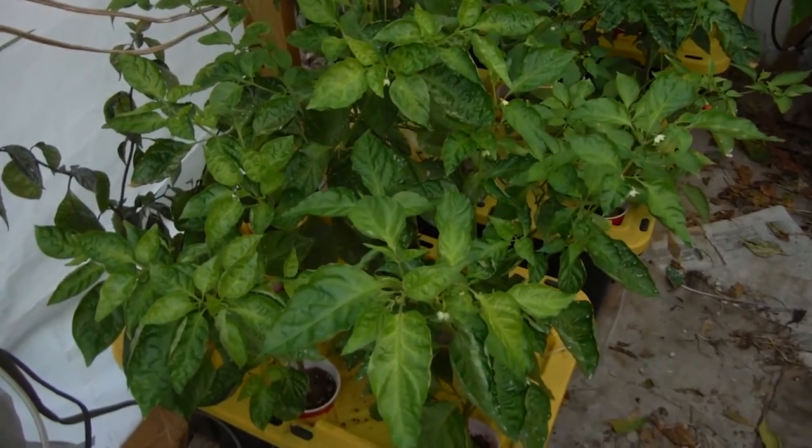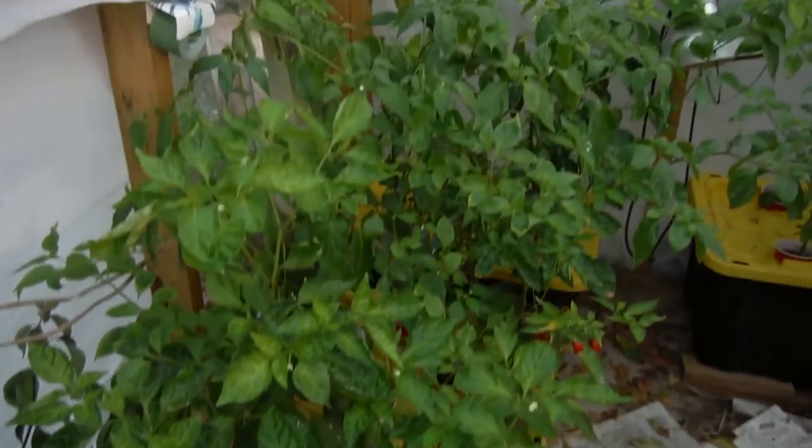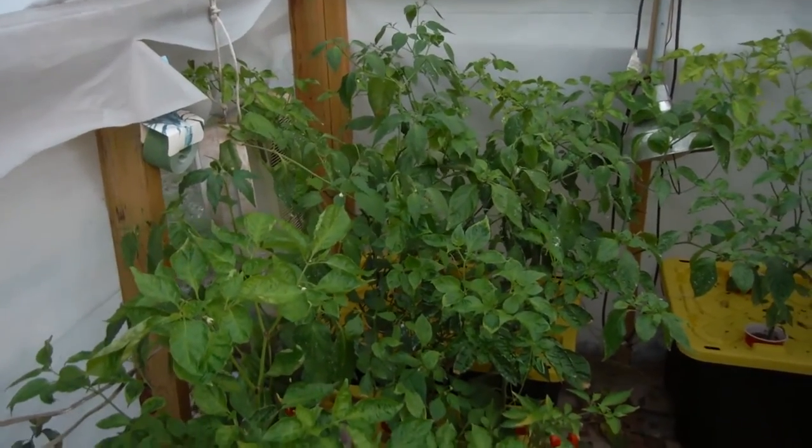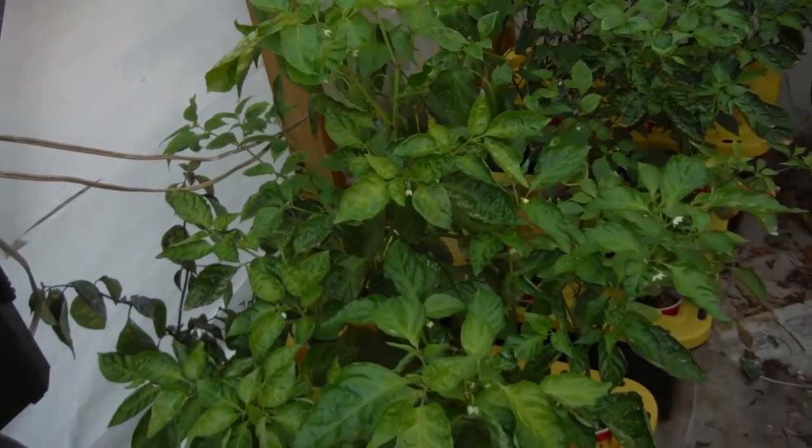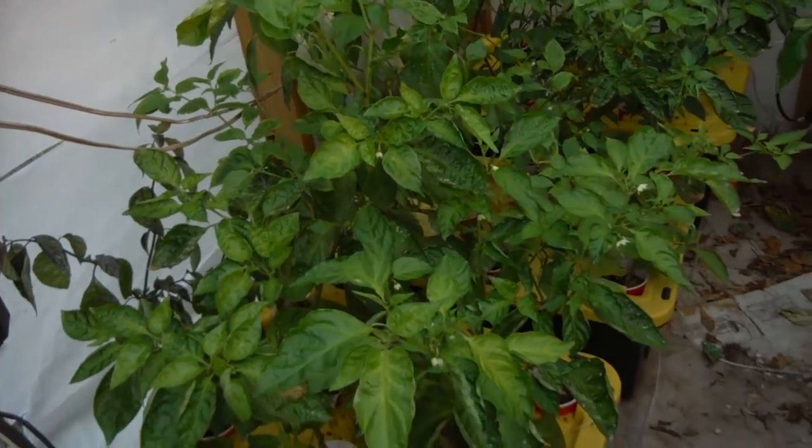What's going on YouTube? Another update here from the greenhouse. All the peppers looking nice this week. Everybody's standing up nice and tall over there. We just hit a growth spurt, which has been really nice.